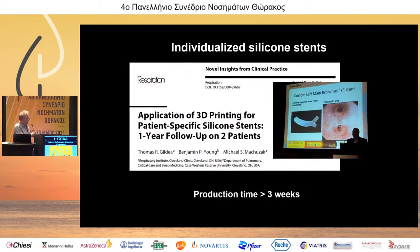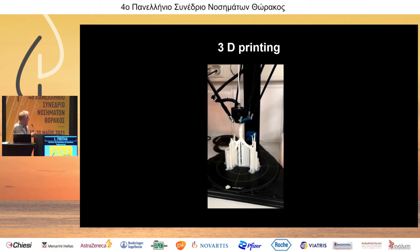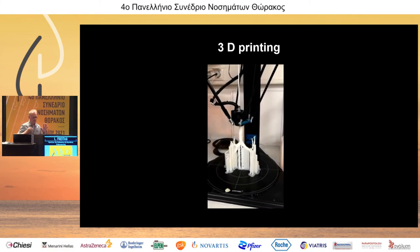Tom Gildea at the Cleveland Clinic has reported the use of these specific silicone stents with follow-up data for several years. One problem is that the production time is three weeks, which is difficult if you have a patient who is short of breath. One way to overcome this might be direct printing. With direct printing, you have a polymeric material that is melted and printed through a nozzle — you input any anatomical data into the machine and the perfectly matching polymeric stent comes out.